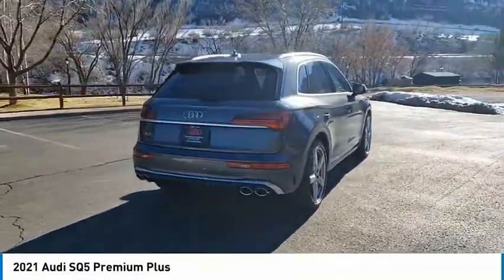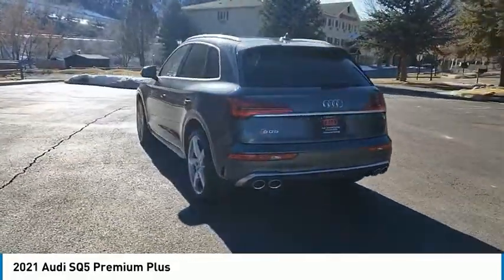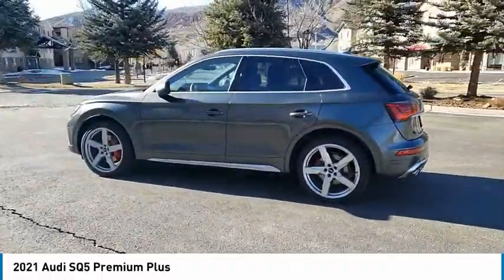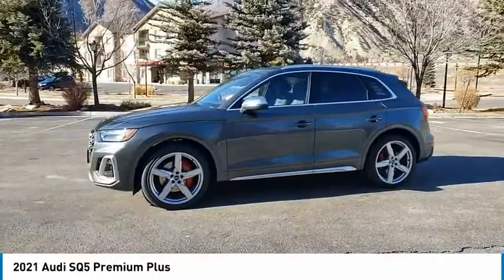Here are some of this vehicle's great options: tire pressure monitor, turbocharged, panoramic roof, blind spot monitor, all-wheel drive, aluminum wheels, rear spoiler, power lift gate, brake assist, traction control.